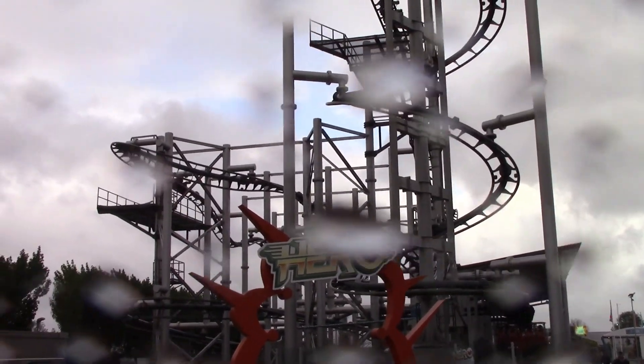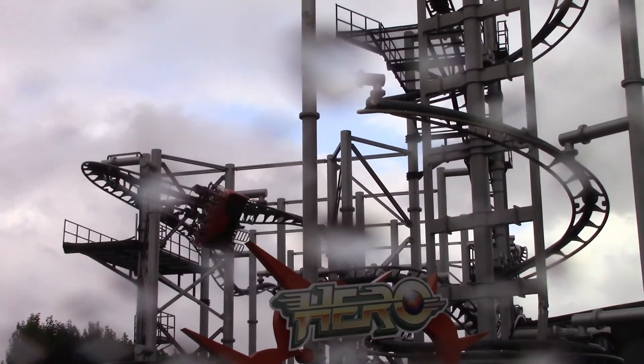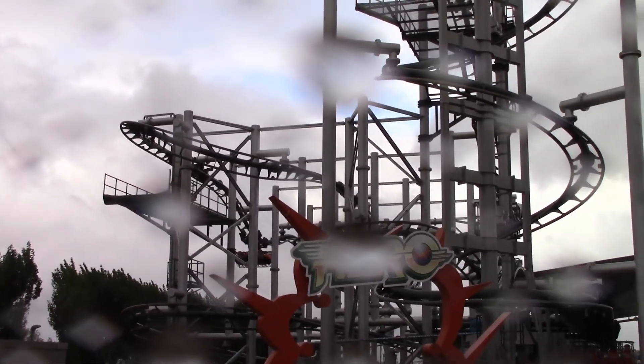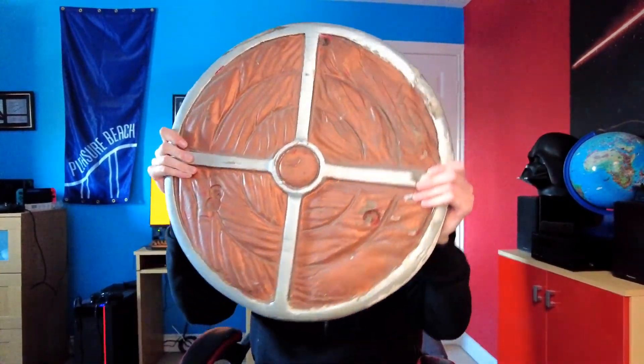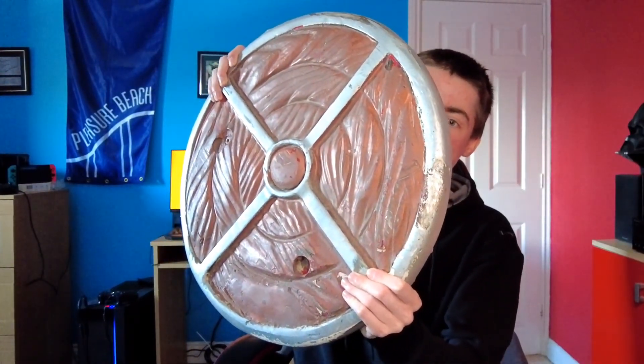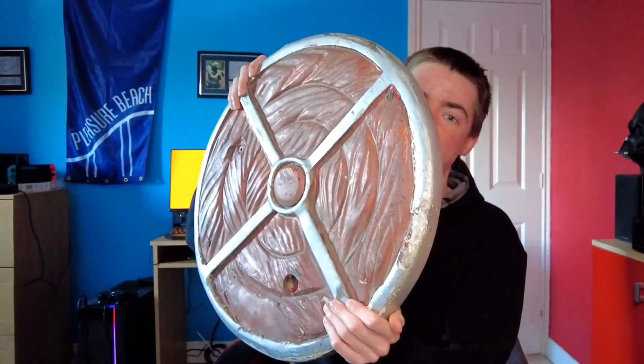The reason this roller coaster makes this list is because being so free, uncomfortable, and painful means that when you ride it, you feel like you're going to die — despite the fact it only reaches a maximum speed of 26 miles per hour and is only 50 foot tall. It really does leave you needing a Hero.